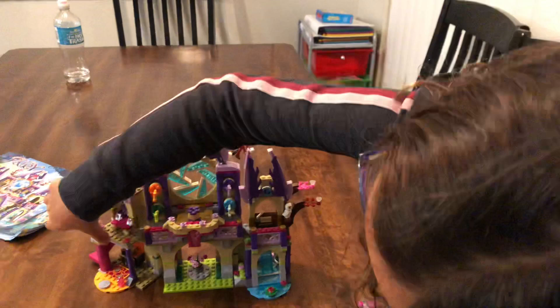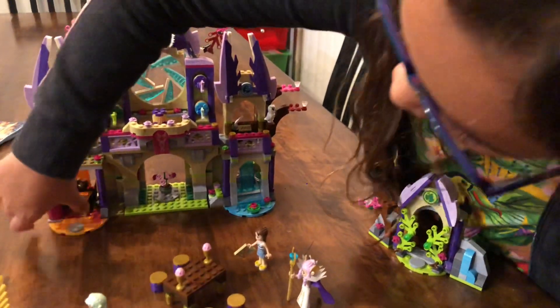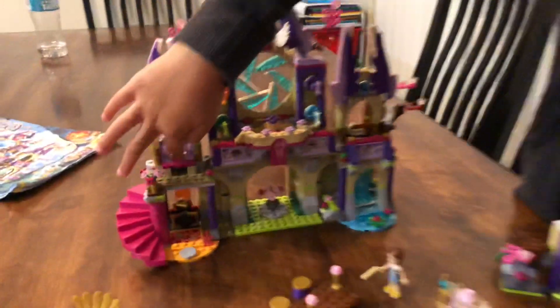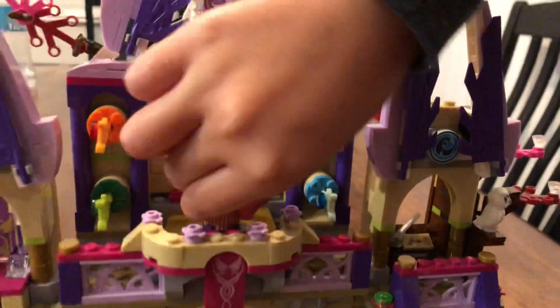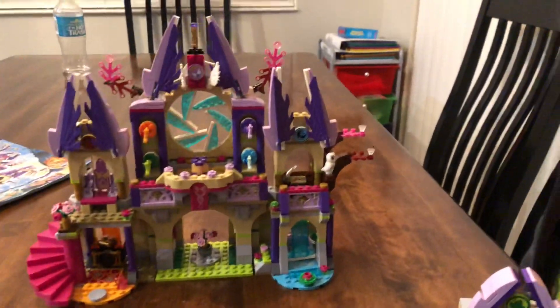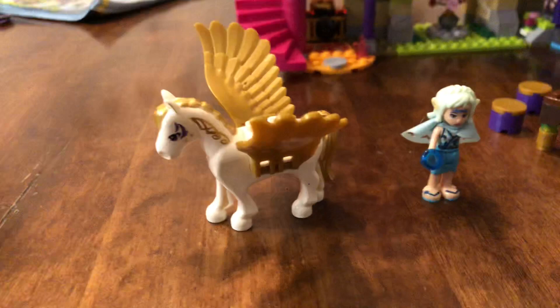We have the area where this can open like an oven, and we have the stairs that lead you up here. We have the throne right there, and we have all the keys. My favorite part is you can twist this to open the portal, and then close it. The movie is about them getting all the keys, and then Emily returns home by going through the portal.